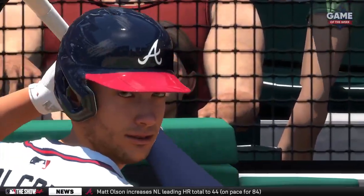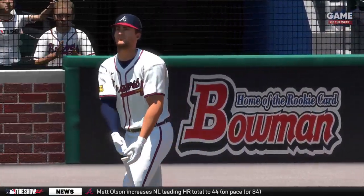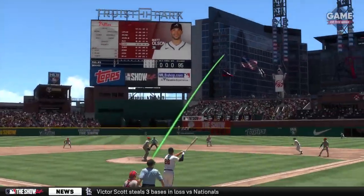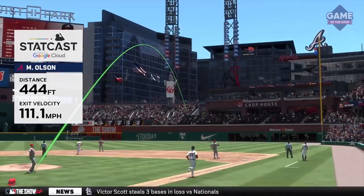Love to see a hitter aggressive on the first pitch of an at-bat. You watch him from the on-deck circle so when you step in the box you're ready to pull the trigger wherever it's at. Really good job by the hitter — total conviction on that swing.